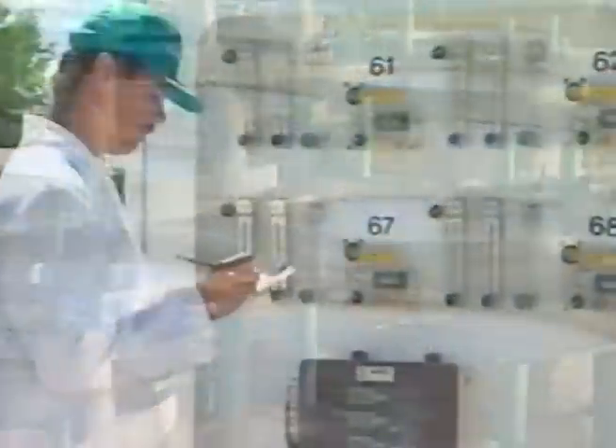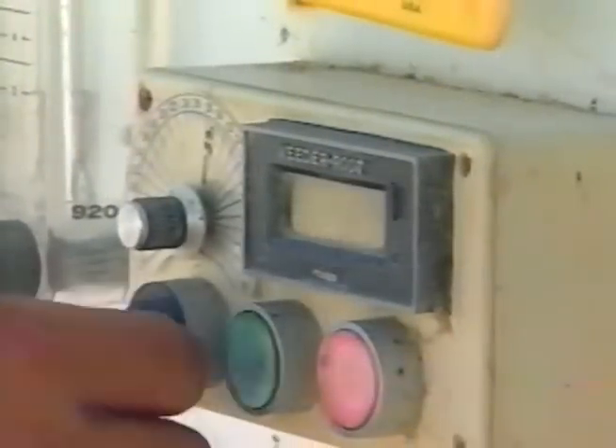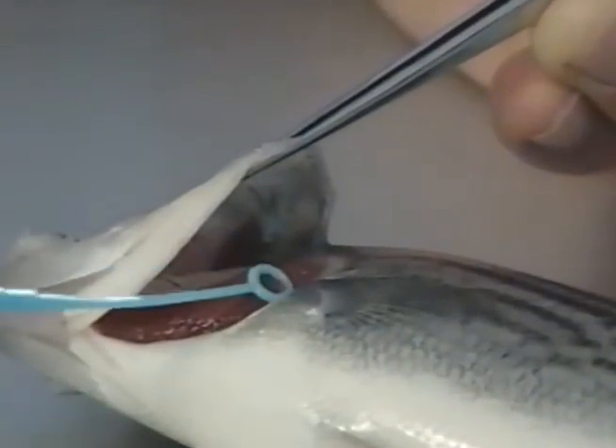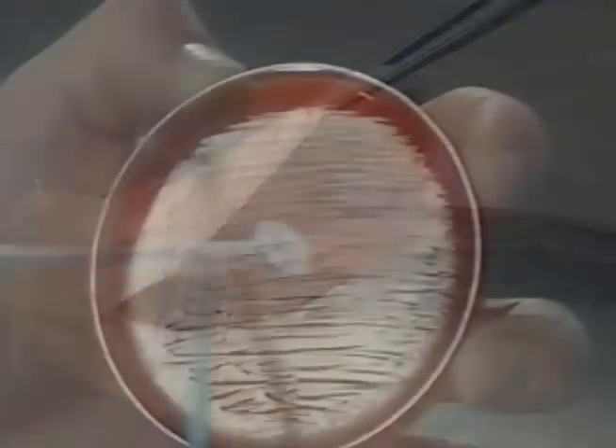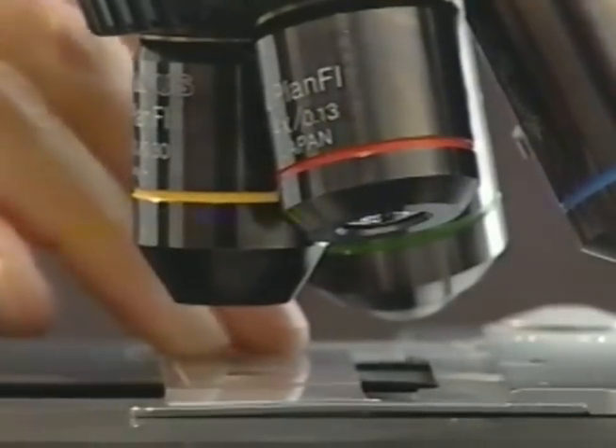During the grow-out phase, the striped bass are supplied with formulated feeds by automatic delivery systems. Kent Sea Tech's aquatic pathology laboratory monitors the health of striped bass by taking sample fish from production tanks. Technicians prepare gill cultures, sample gill tissue, and make microscopic examinations to rapidly assess fish health.